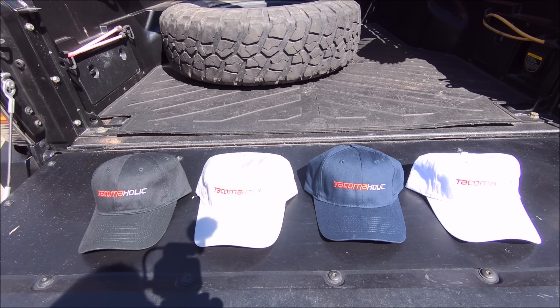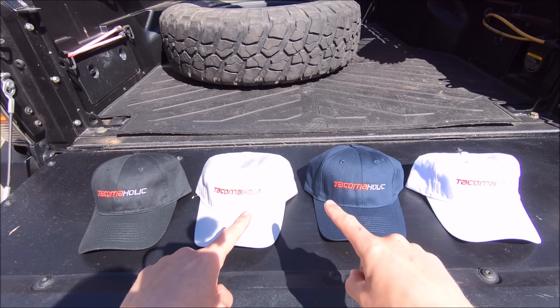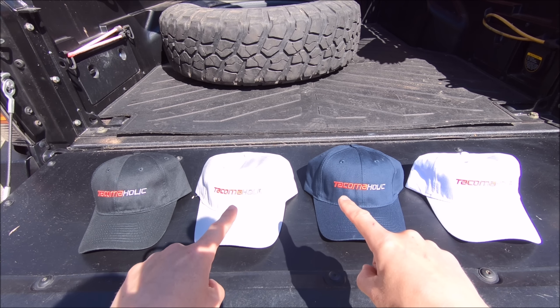As some of you are aware, I do have the first batch of the Tacomaholic hat available in the Tacomaholic shop, linked right down below. Intro pricing on these is just $19.99 shipped within the United States and Canada. If you live outside of the U.S. and Canada, just send me an email to see what the shipping would be. Regular price on these is going to be $24.99, so a 20% intro discount.